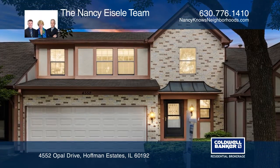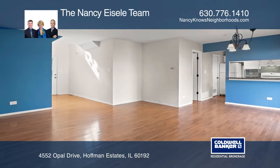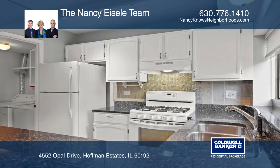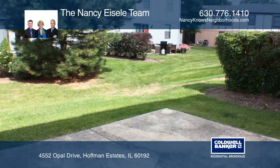This three-bedroom, two-and-one-half-bath townhome features hardwood flooring on the first floor and low-pile neutral carpet on the second floor. The kitchen is complete with granite countertops and a breakfast bar. The living and dining rooms open to a private patio.